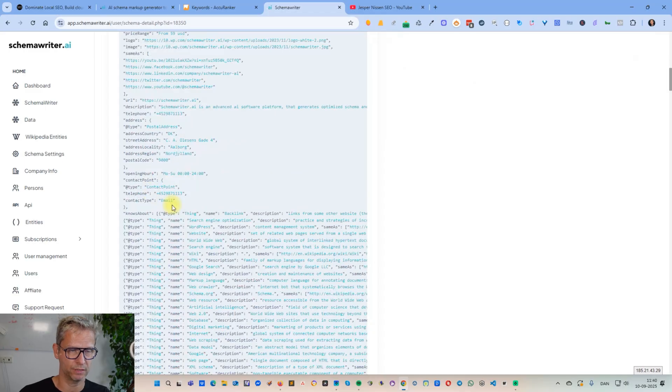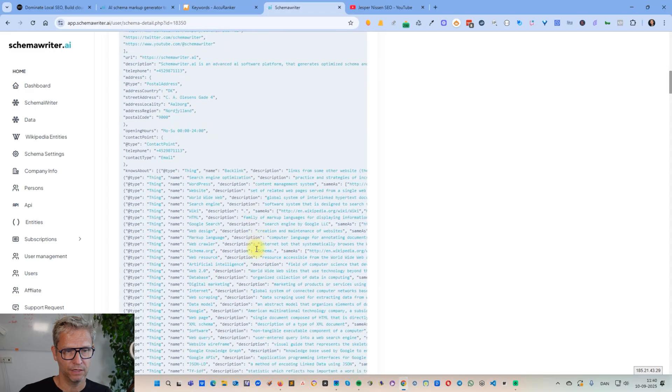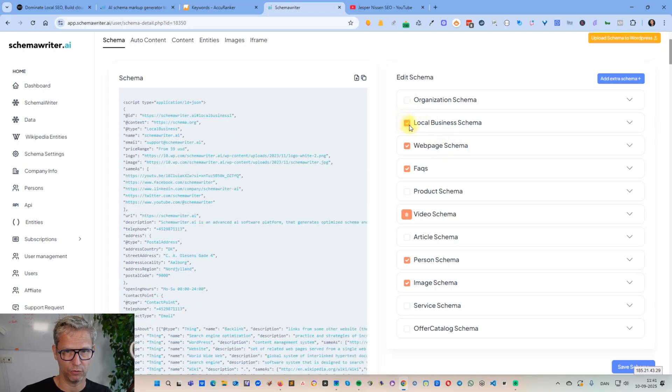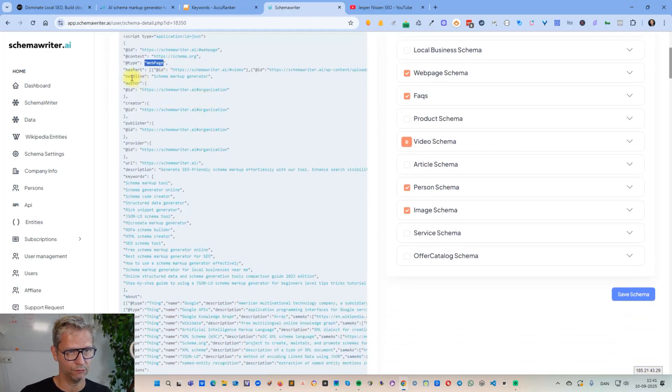Another thing I like about local business schema is that I get to include 'knows about' — so these are all the entities, all the things that we cover here in Schema Writer: backlinks, search engine optimization, WordPress, website, and so on. That's something I inserted into the local business schema. I also chose to include web page schema. You can see the author, creator, publisher, and provider — all also auto-generated by Schema Writer; I didn't do anything there.